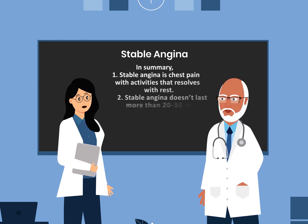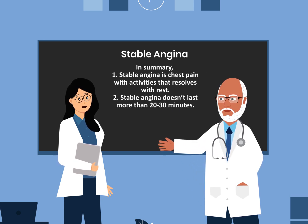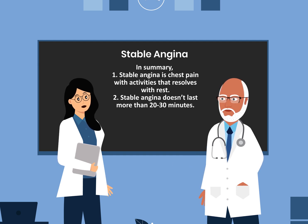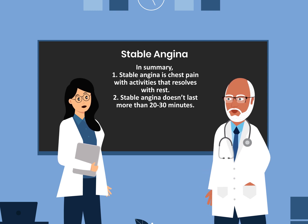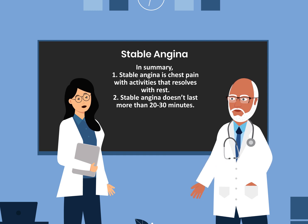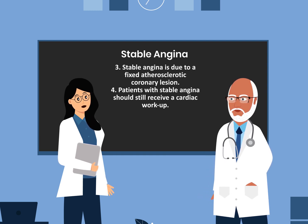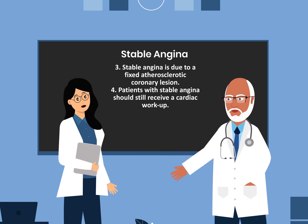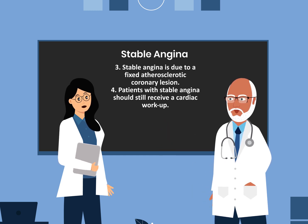In summary: number one, stable angina is chest pain with activities that resolves with rest. Number two, stable angina doesn't last more than 20 to 30 minutes. Number three, stable angina is due to a fixed atherosclerotic coronary lesion.